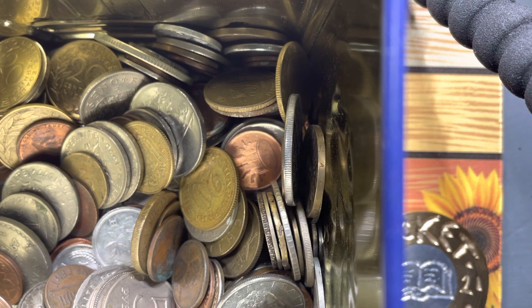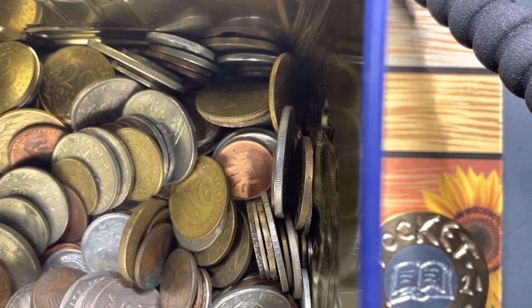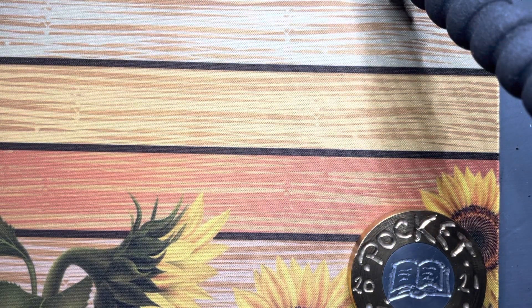Greens from the Black Country guys, back again with our little world coin team. I have mixed it up from last week, so let's hope we get some different coins. Let's see what we've got.